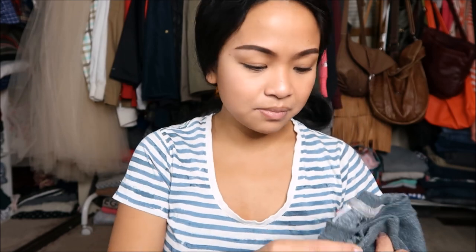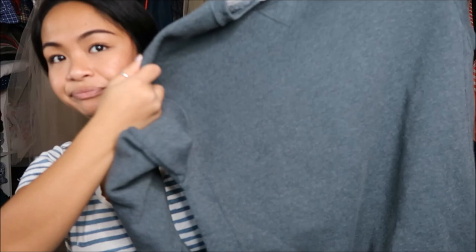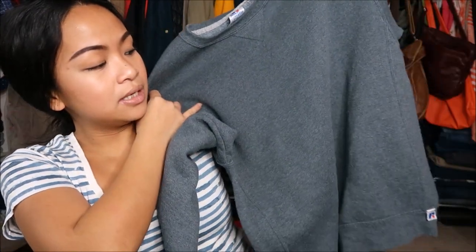The next thing that I have is by Russell Athletic in a size small, and it's just a plain gray sweatshirt. Nothing really to say — I just like sweatshirts.